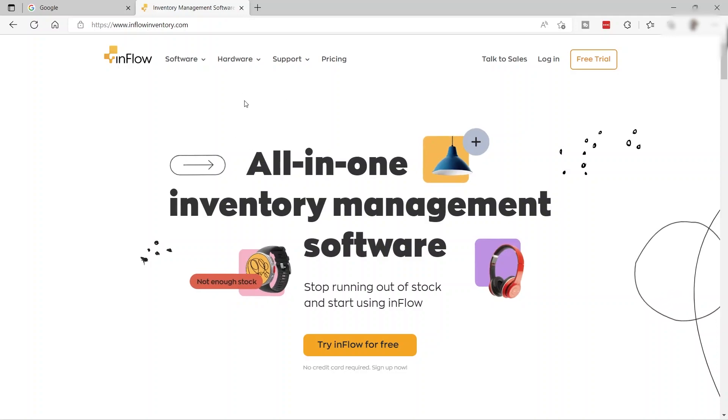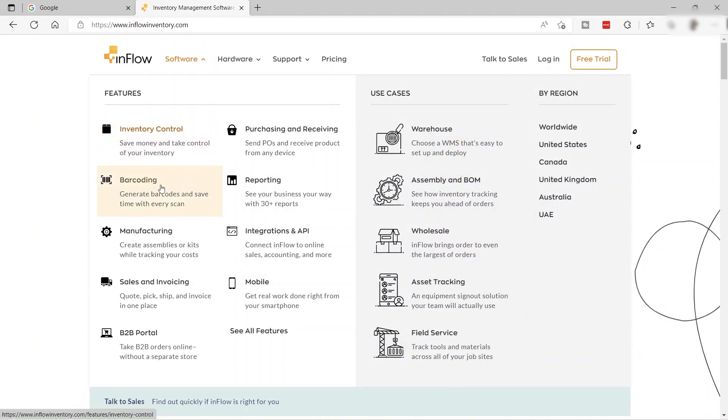From this software, there are a lot of features that you can use. They have inventory control features, barcoding, manufacturing, sales and invoicing, B2B portal, purchasing and receiving features, reporting, integration, mobile, and more.